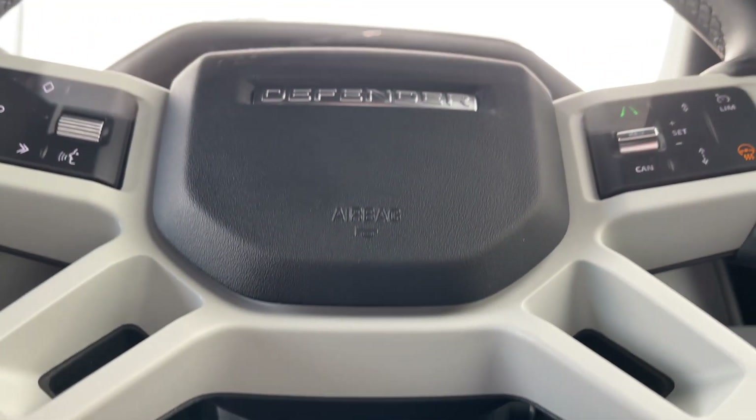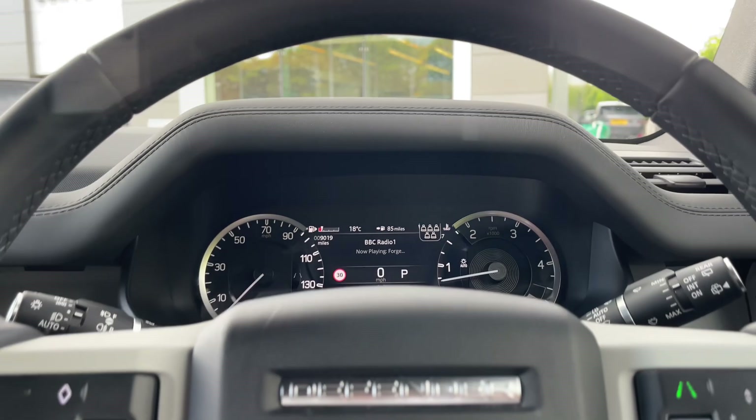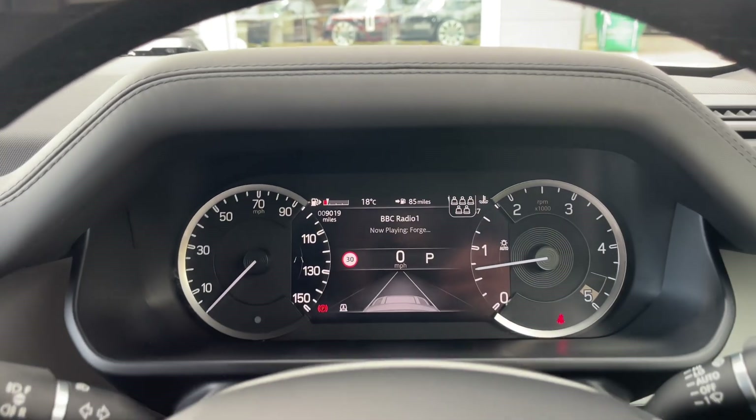Taking a closer look at the exquisite multifunctional steering wheel, you'll notice it features a sleek look with all the buttons and controls set against a durable design.